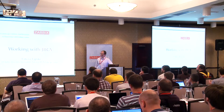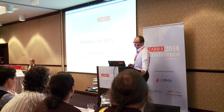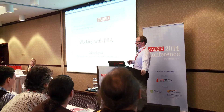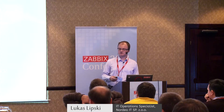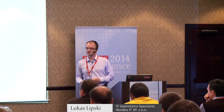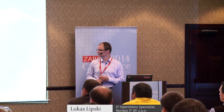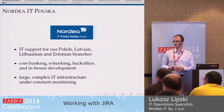I'm Lukasz, and I'm an IT infrastructure specialist at Nordea IT Poland. We were formerly a part of Nordea Bank of Poland. Right now we're a separate company, and we are providing IT support for branches in Poland, Lithuania, Latvia, and Estonia. We're dealing with core banking, e-banking, back office — everything that's installed for our branches, we deal with it.